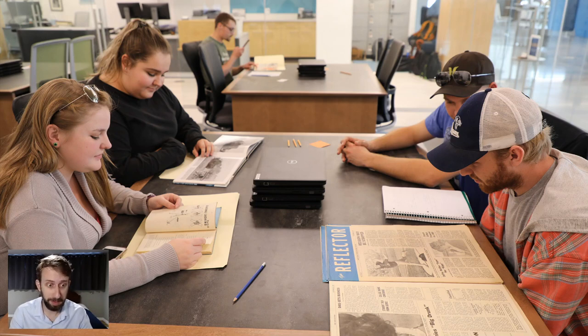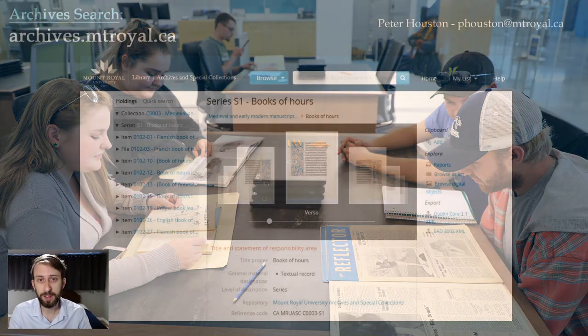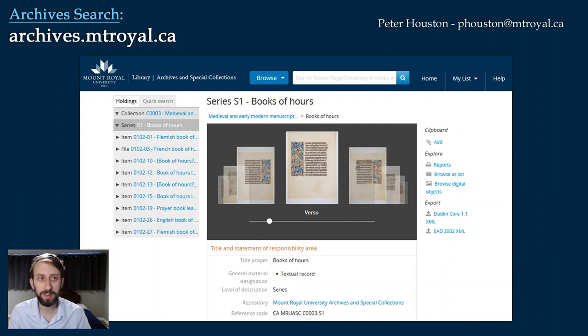Just to wrap up — how to access our collections. Ordinarily you could come into the archives; we're located in the library up on the fourth floor. You could sit in our reading room, request the sources, and we'd bring the original material out for you to work with. Things are a bit different during the pandemic though — the archives and most of the library building are closed at the moment. But you can go to our online database at archives.mtrail.ca and search through finding aids, which are descriptions of all of our collections. If you find something you'd like to look at, get in touch with us — we've been digitizing sources and sending them to researchers. Feel free to get in touch with me; my email is phouston@mtrail.ca. I'm always happy to help with your research or if you just want to learn more about the archives.